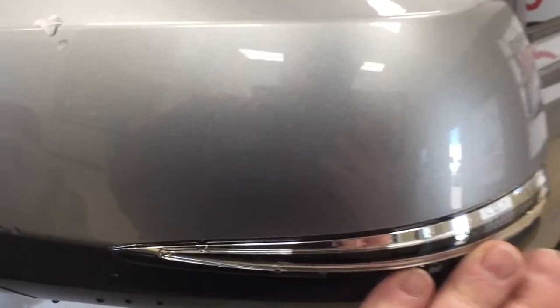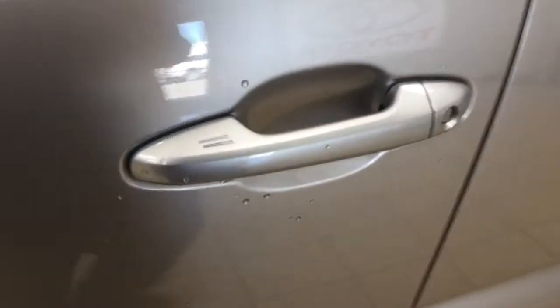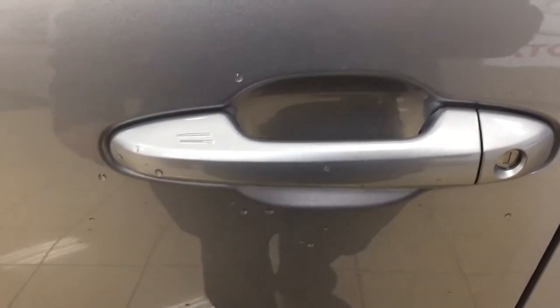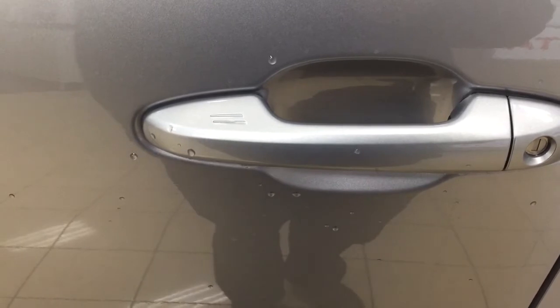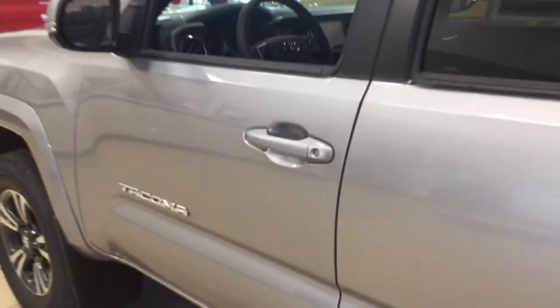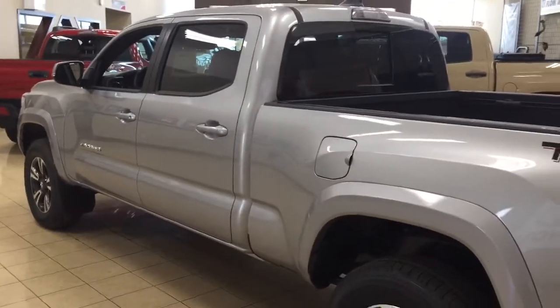Taking a look at the mirrors, you also have your integrated signal lamps as well as your foldable mirrors and vortex generators. One of the nice things with the TRD Sport is it does have the smart key system. With the smart key system you can lock all the doors simultaneously just by pushing on the two little lines on the handle. Push once to lock all doors automatically, or put your hand between the handle to unlock the front door — all as long as you keep the key fob on you. The color we're looking at today is silver.